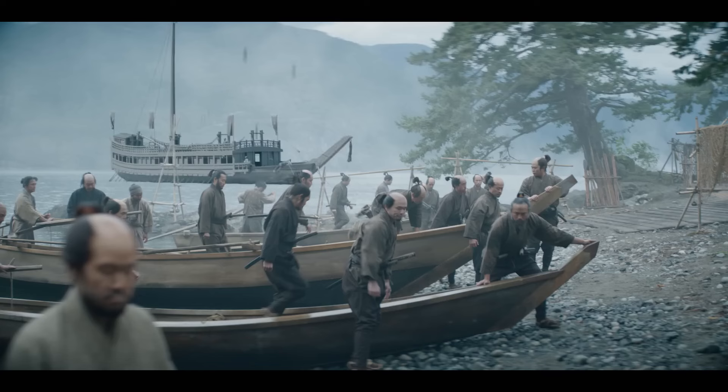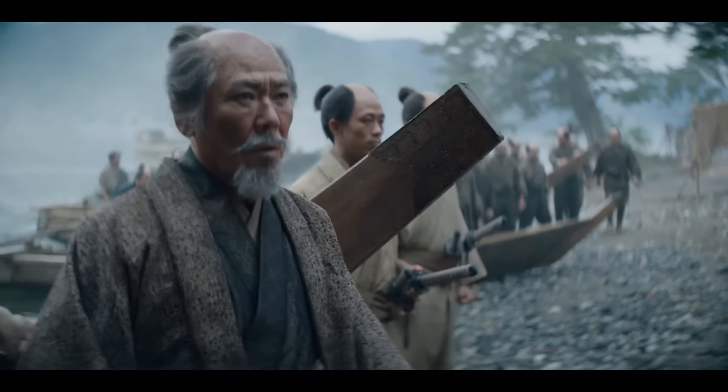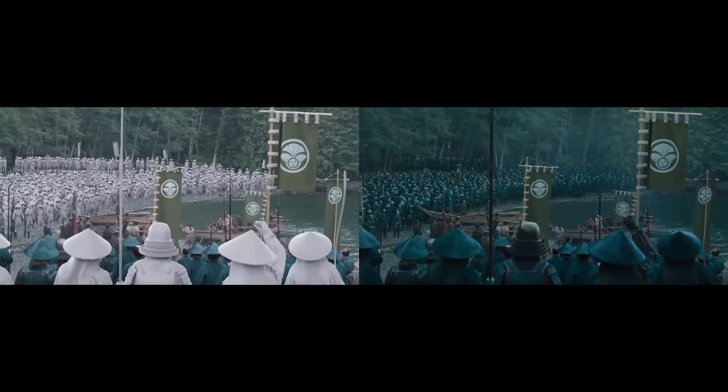I can never effectively tell anyone what it is to be Japanese in 1600. What I can do is hold up the lens and try to watch a rendered version of it.